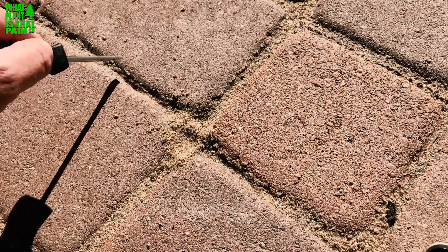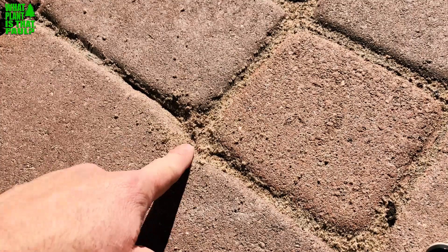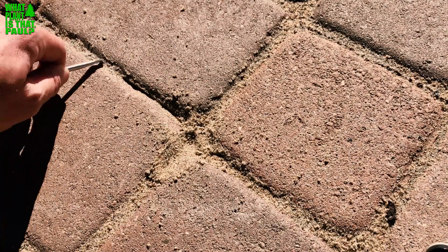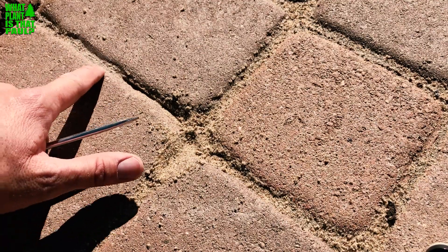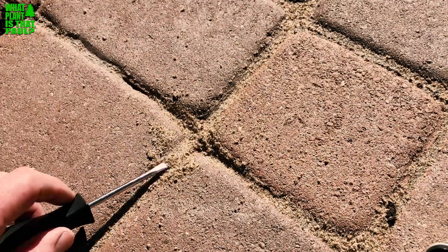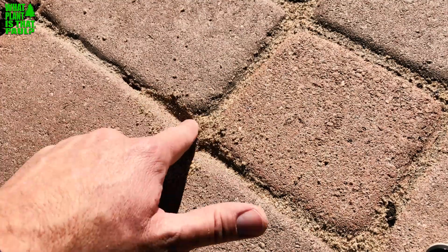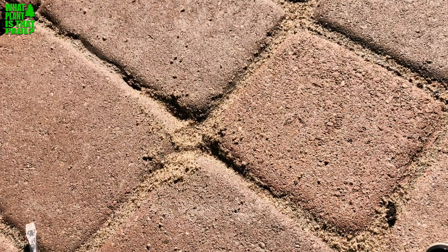You can see our original driveway had polymeric sand — there are still some hard parts here they couldn't remove when they resealed it. This could also be sand that's been really hardened with the proper amount of sealant, versus what happens when you don't apply enough sealant — one rainstorm will turn your interlocking paver sand joints into something like play sand for kids.